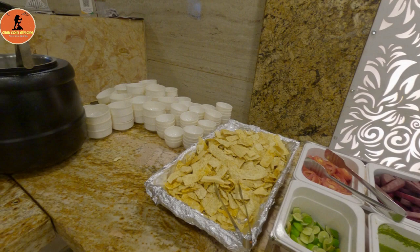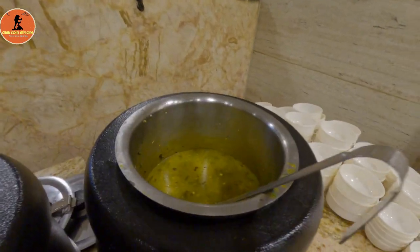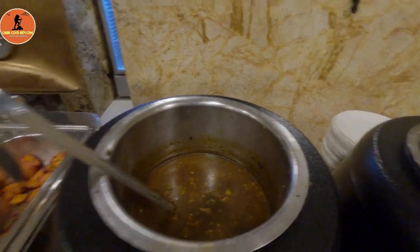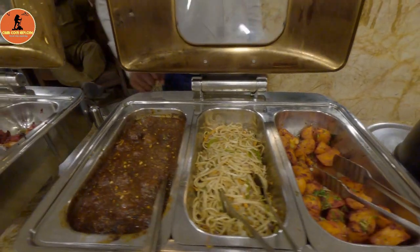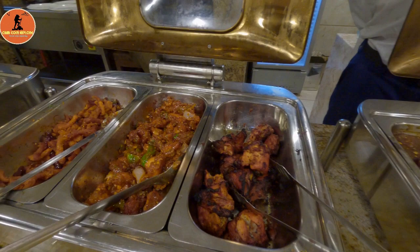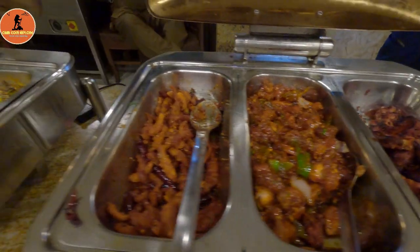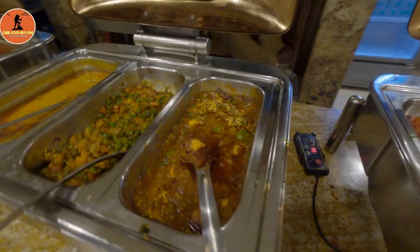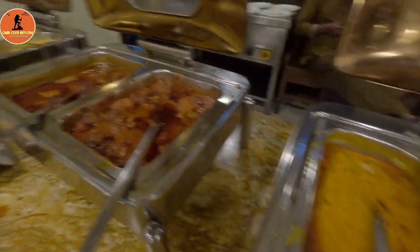To begin, soups are offered in two types: lemon coriander soup and chicken hot soup. Next, you can choose vegetarian items such as veg manchurian, potato pie, and noodles. Following that, there are three types of chicken starters available: tandoori chicken, chili chicken, and chicken makhmali.